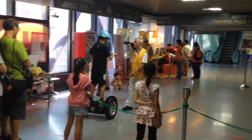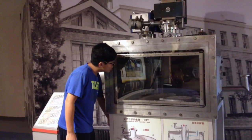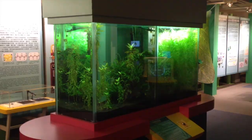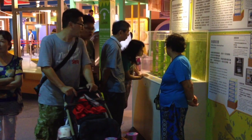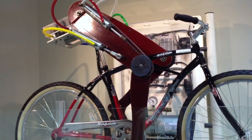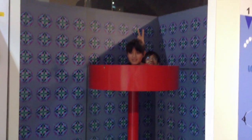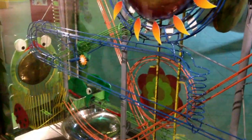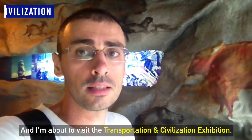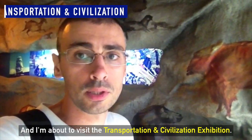I'm about to visit the Transportation and Civilization exhibition.